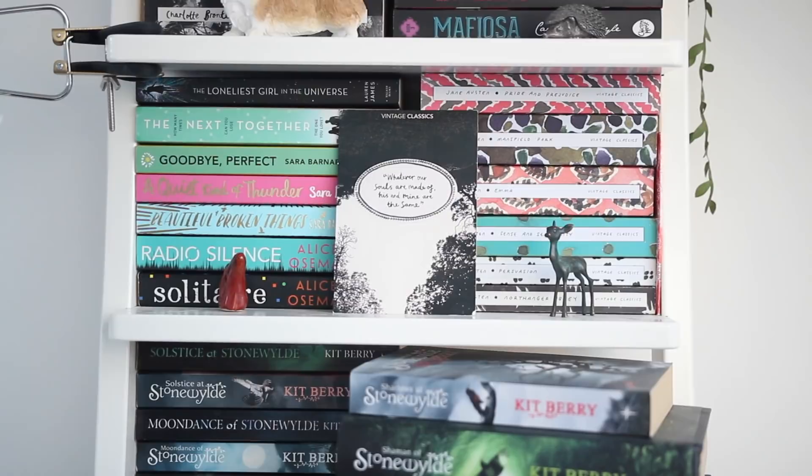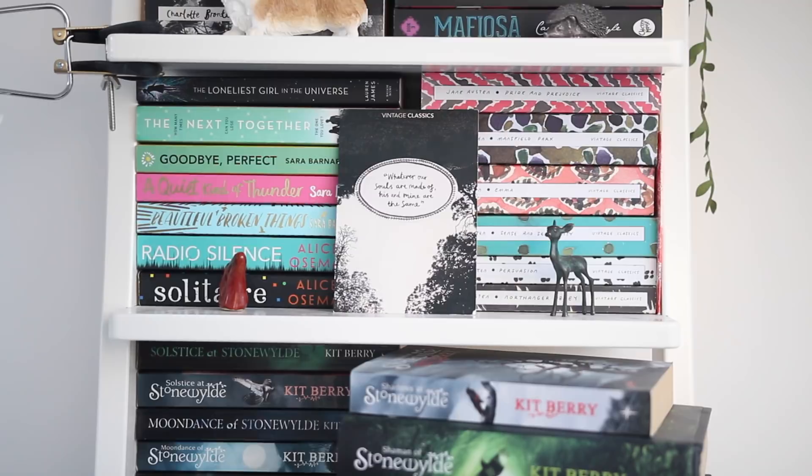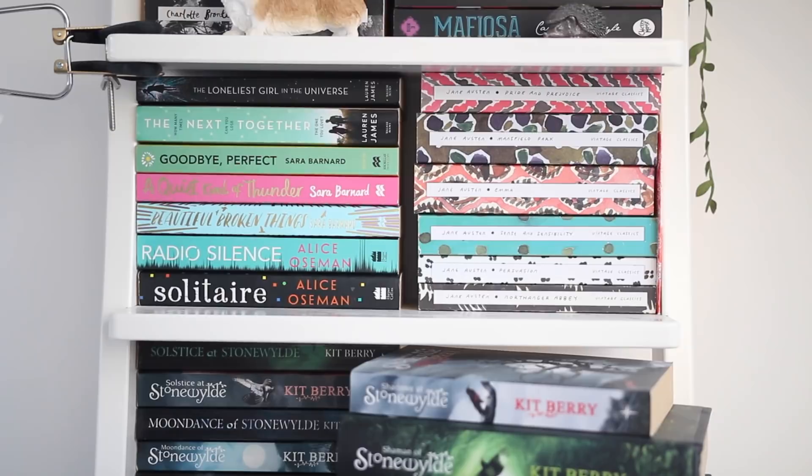Travelling up my bookshelf you can see I've got some YA books and then my Jane Austen vintage classics, which are possibly the best books that I own. They are so beautifully designed and they look amazing on my bookshelf. In the middle I've got a postcard that says 'whatever our souls are made of, his and mine are the same' — a quotation from Wuthering Heights by Emily Brontë, which is my favourite book. The vintage classics on the right are Pride and Prejudice, Mansfield Park, Emma, Sense and Sensibility, Persuasion, and Northanger Abbey. I think my favourite cover might be Emma because I love the orange, but I just love them all.